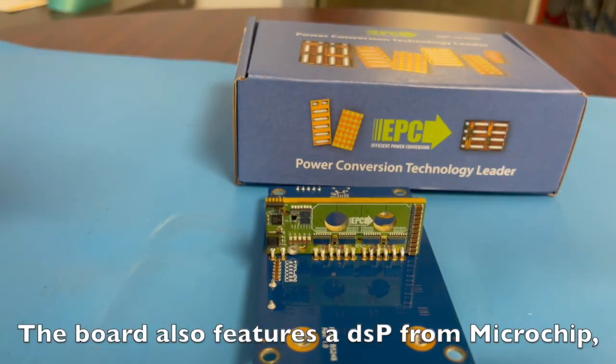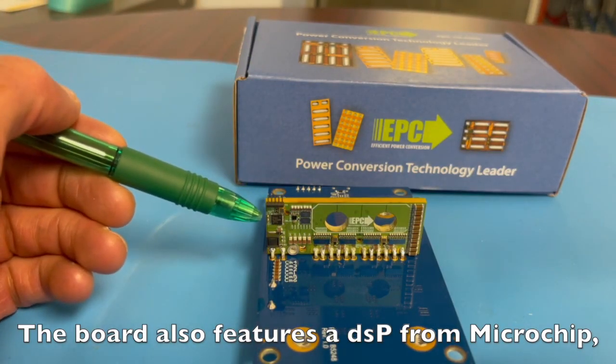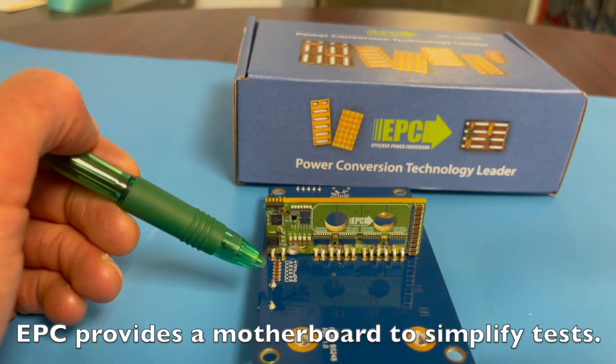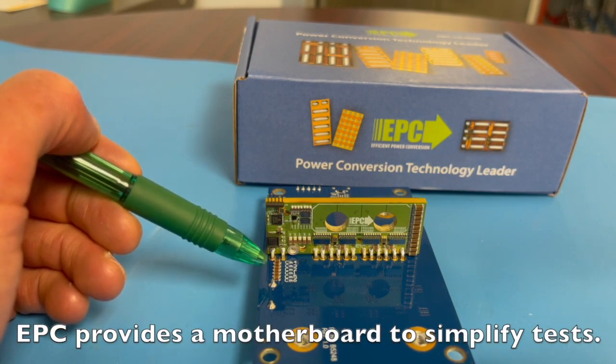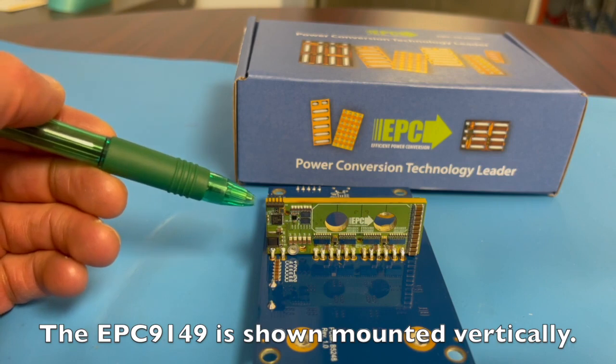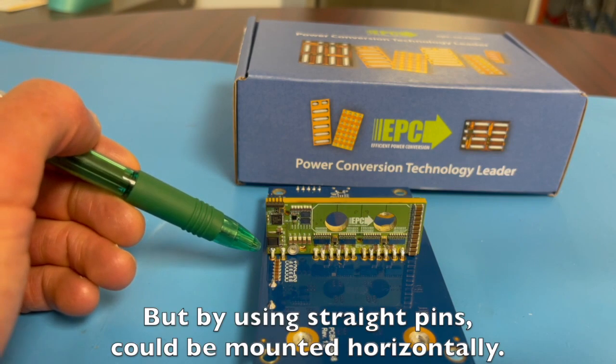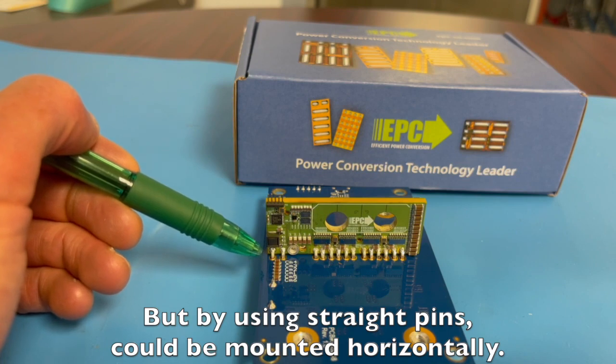The board also features a DSP from Microchip for flexibility, configuration, and programmability. EPC provides a motherboard to simplify test. The EPC-9149 is shown mounted vertically, but by using straight pins it could also be mounted horizontally.